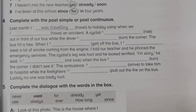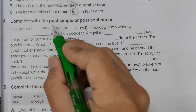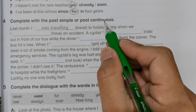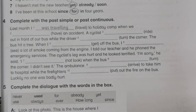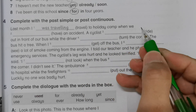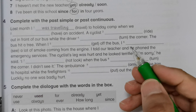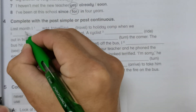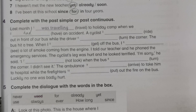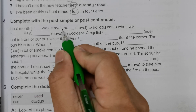Now we go to activity 4 — complete with the past simple or past continuous. Past simple is straightforward; for past continuous you need to add '-ing'. For example: 'Last month I was traveling to holiday camp when we had an accident.' After 'when' we use past tense, and 'had' is the past tense of 'have'.